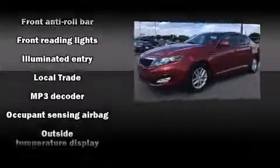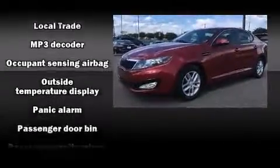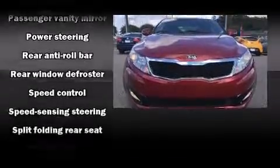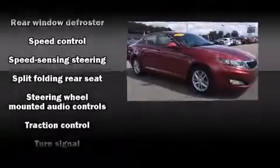This car was designed with safety in mind, allowing you to drive with even greater assurance. A Carfax history report indicates just one previous owner.